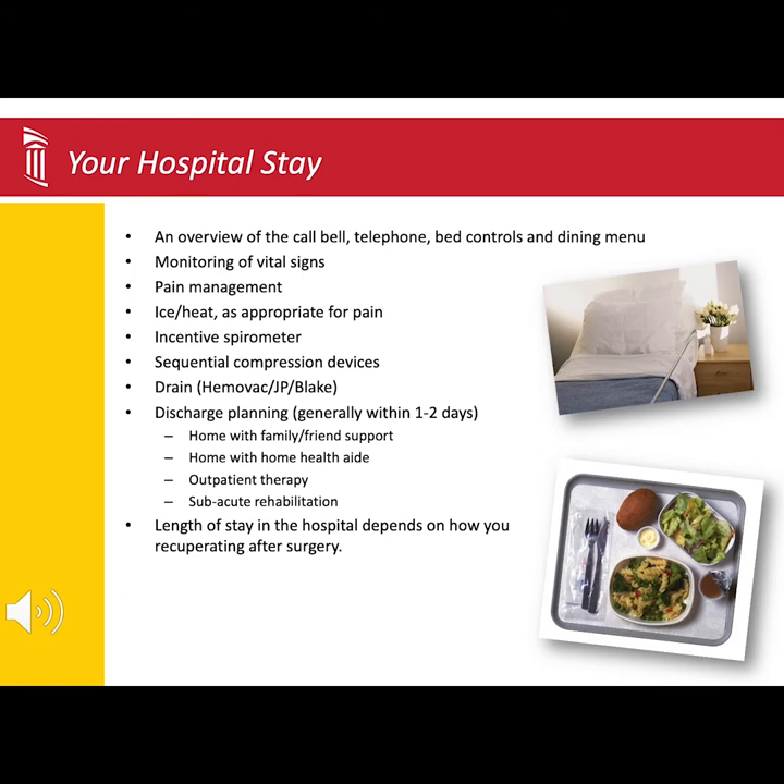The nursing staff will also continue to monitor your vital signs, heart rate, temperature, and blood pressure. They will help manage your pain with medications, ice and heat, and maintain medical equipment.